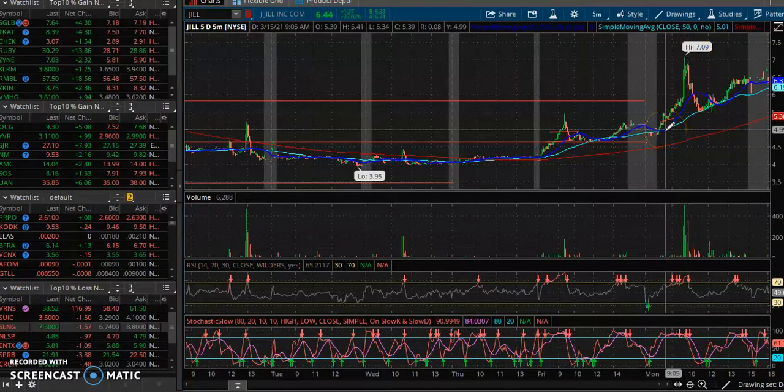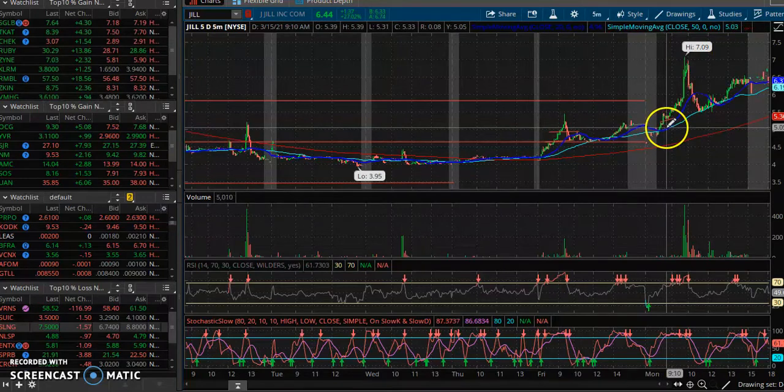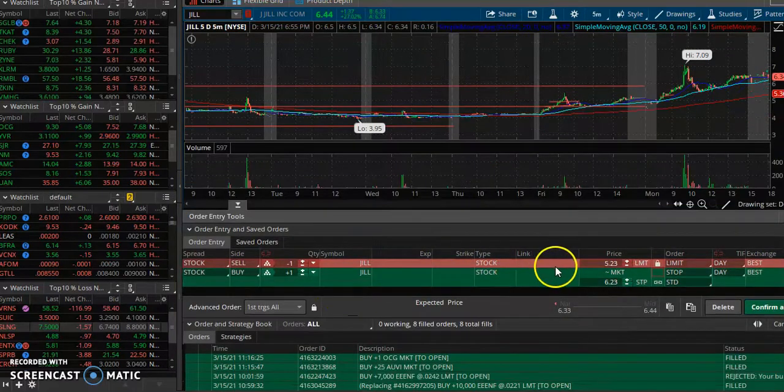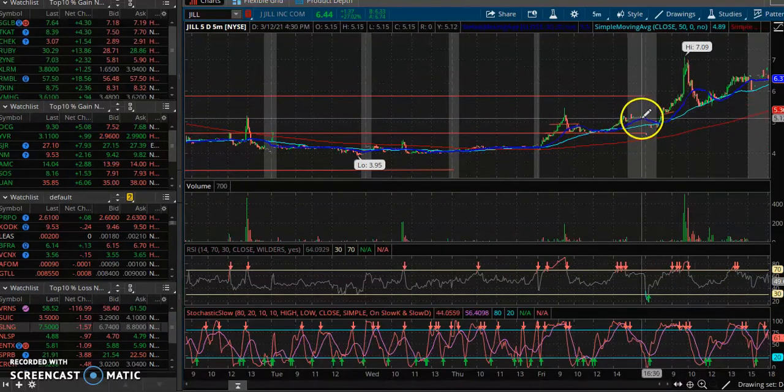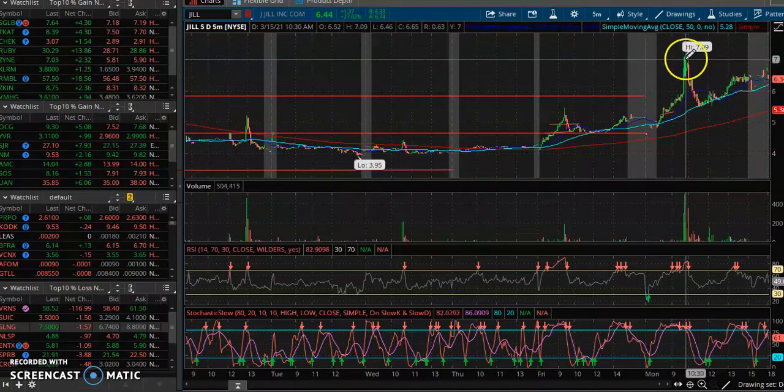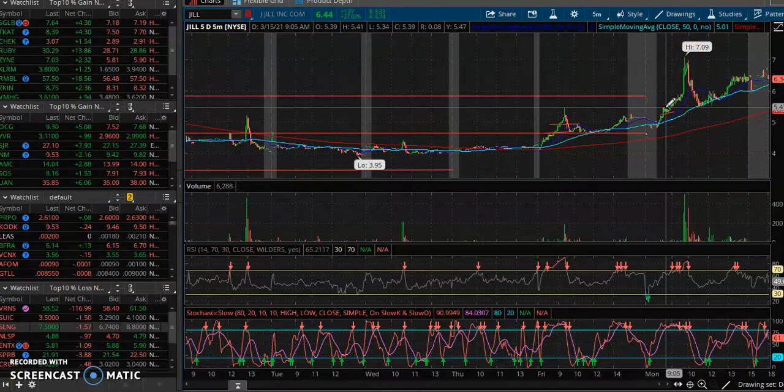I'm risking 50 cents — and not even that because I have a stop in. Make sure you use stop losses, put your stops in. I was risking 25 to 50 cents to end up making two dollars. We bought in at 4.95 and sold at 6.71 — that's almost a two-dollar trade, a 33% profit. Get a big position. You only need a few solid trades per week, one great trade per month, or even one great trade per year.